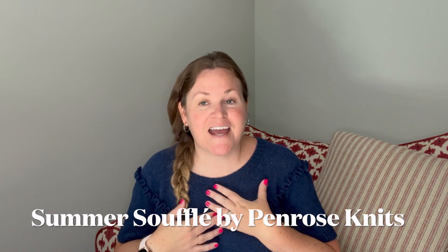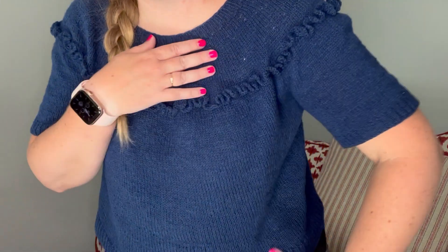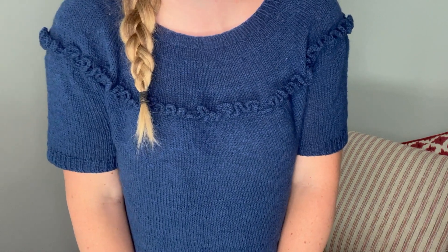The first finished object is this Summer Soufflé. I knit this as part of the More Soufflé knit-along I hosted on Instagram, Ravelry, and this channel. It's a personal quest too — I've now knit all of Laura from Penrose Knits' Soufflé patterns: her original Soufflé, the Chunky Soufflé, the Petite Soufflé, and now the Summer Soufflé. If she comes out with more Soufflé things, obviously I'm going to have to knit them. I knew I wanted to knit it because it seemed like a very easy-to-wear sweater, and I've already worn it a ton.